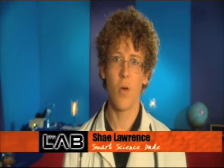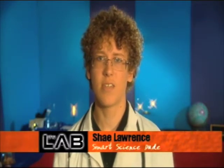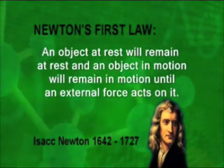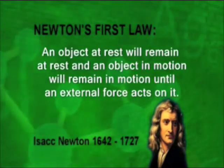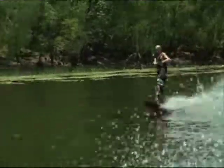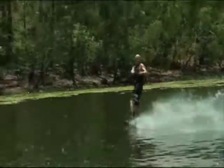Thanks Tara. Each week on the lab I'm going to be bringing you guys some interesting science facts and experiments. So let's start with Isaac Newton. He came up with some laws considered so fundamental that every student in science has to learn them. Newton's first law: an object at rest will remain at rest and an object in motion will remain in motion until an external force acts on it.